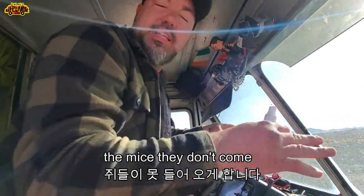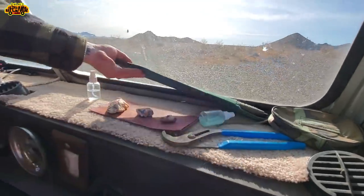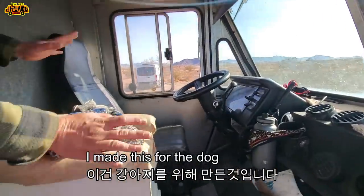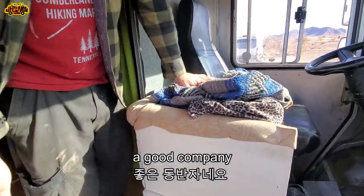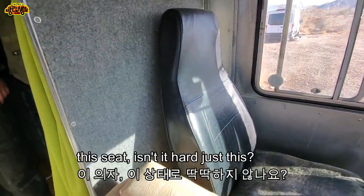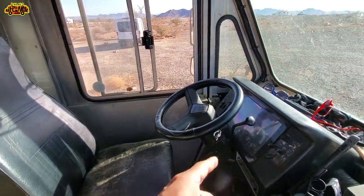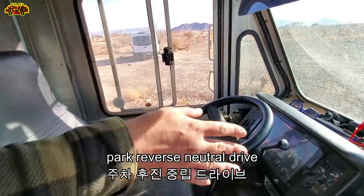I have a machete for clearing trees. I made this setup for the dog — he sits here and I put my arm here, good company. The seat is a bit stiff but I'm used to it. It's automatic — five gears: park, reverse, neutral, drive.